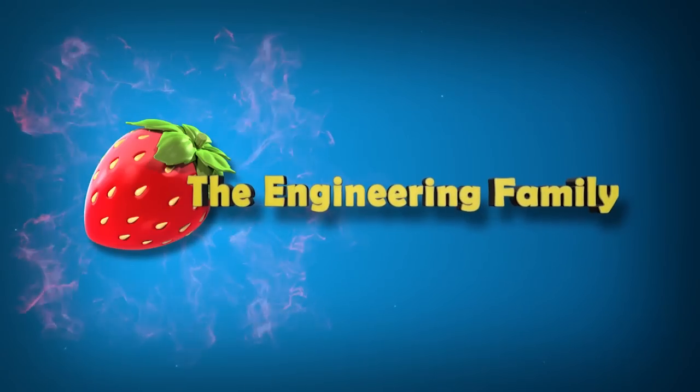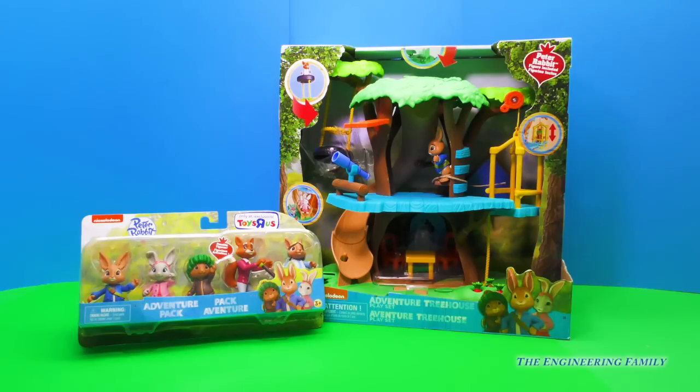Family fun for everyone! Hey everyone. Today I'm super excited to show you two new Peter Rabbit toys that we have. We have the Peter Rabbit Adventure Pack with all of his friends and we have the Adventure Treehouse. It looks so cool. I can't wait to have fun and get started playing with it.